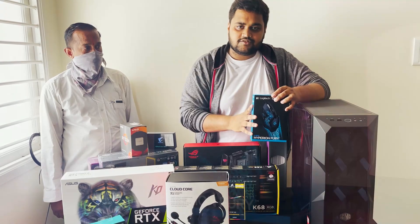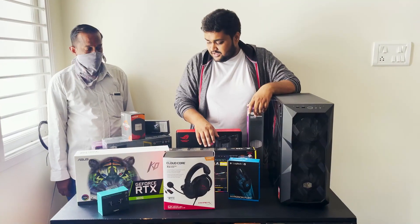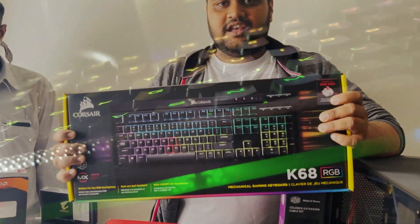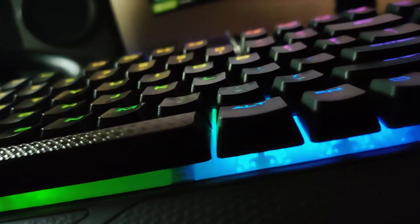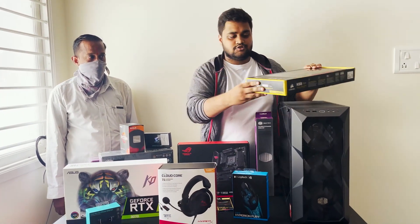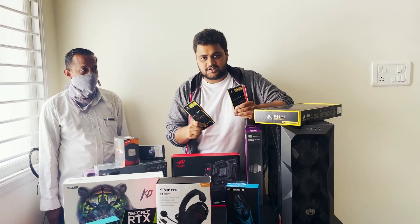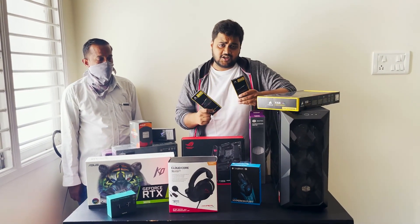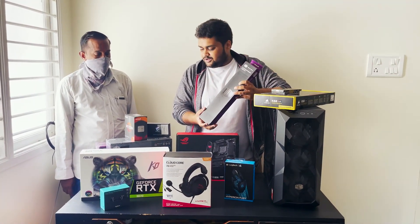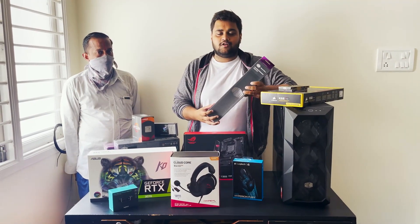The mouse we are going with is the Logitech G402 — we have been using this mouse for almost 4 years now. For the keyboard, we are going with the Corsair K68, a brilliant keyboard with Cherry MX Red switches, and you can control the RGB lighting with the software. For the RAM, we are going with Corsair Vengeance RGB 16GB sticks — total 32GB at 3200MHz. We are also going with some custom cables from Cooler Master. I really like the brand — they give good quality products at a very good price.